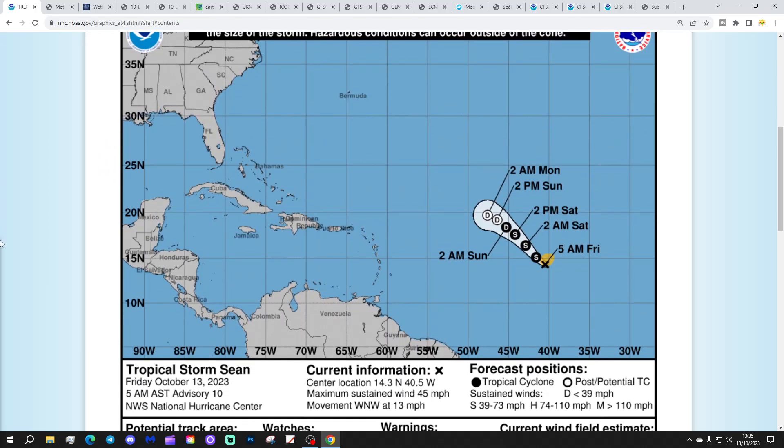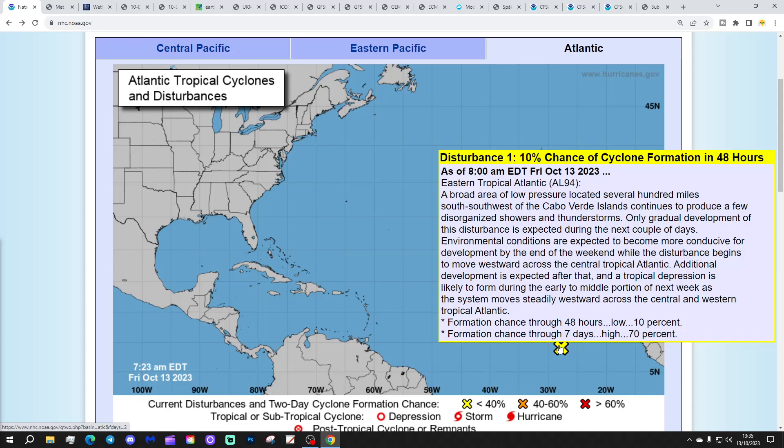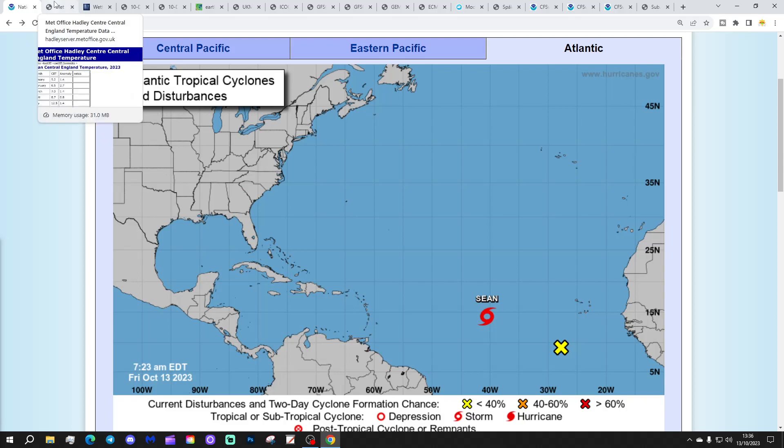Clicking on Sean, we can see this tropical storm will continue into the weekend and then later in the weekend to the beginning of next week it goes post-tropical, becoming a post-tropical depression. We've also got a yellow X — disturbance one — only a 10% chance of cyclone formation in the next two days but a 70% chance potentially in the next seven days. That could well be our next named tropical storm and or hurricane, and we'll keep you updated about that as we go into the weekend and next week.